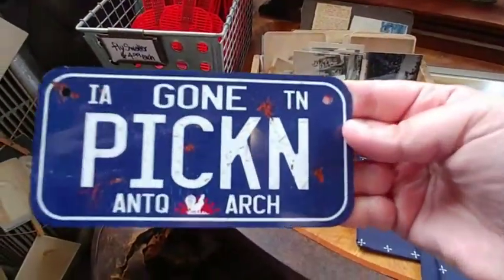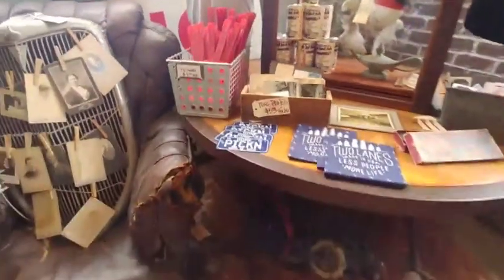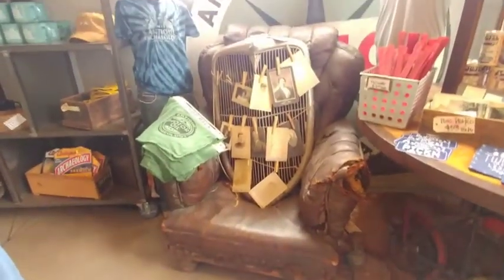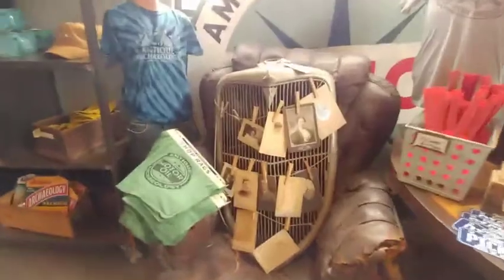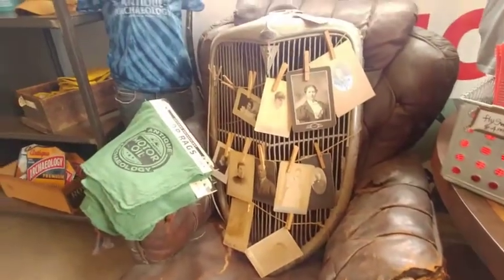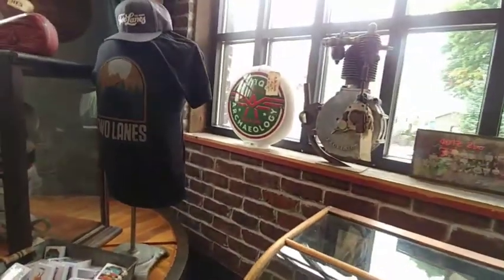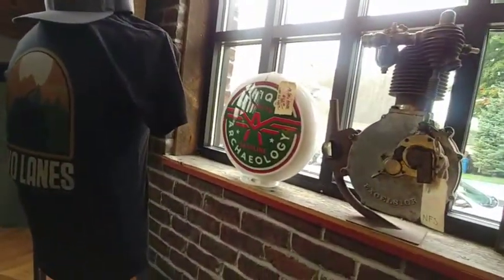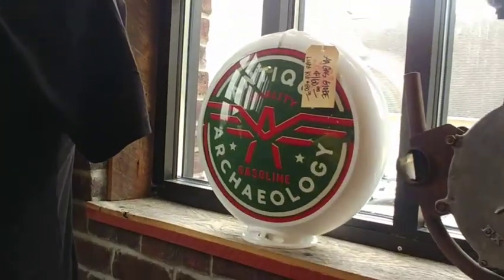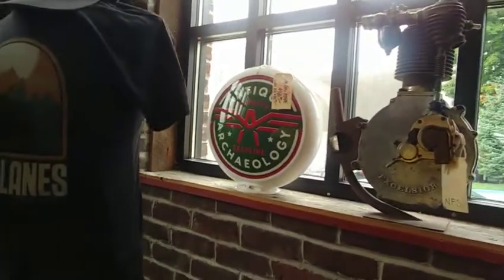Oh, look at this — 'Gone Pickin'.' Come on, old, old guy. It's seen better days. I like this though — look how they took the front of the grill and attached photos to it. I really like the way they put that together. Are you guys recognizing a lot of the things from the show? Remember the warehouse with all the globes? And look — they must have put their own 'Antique Archaeology' decal on because they got all those glass globes blank.